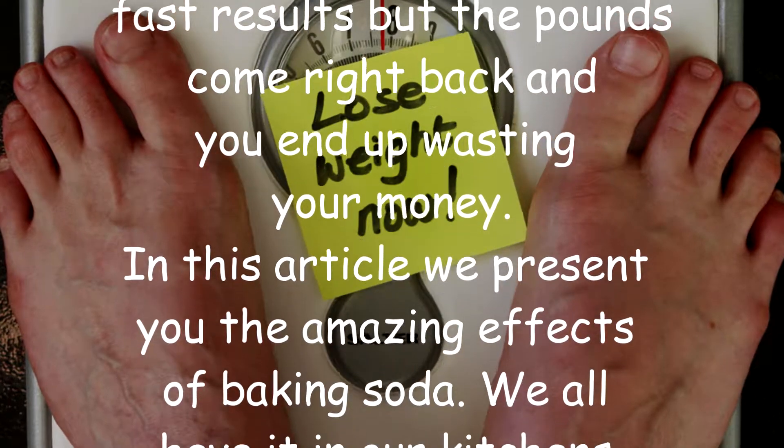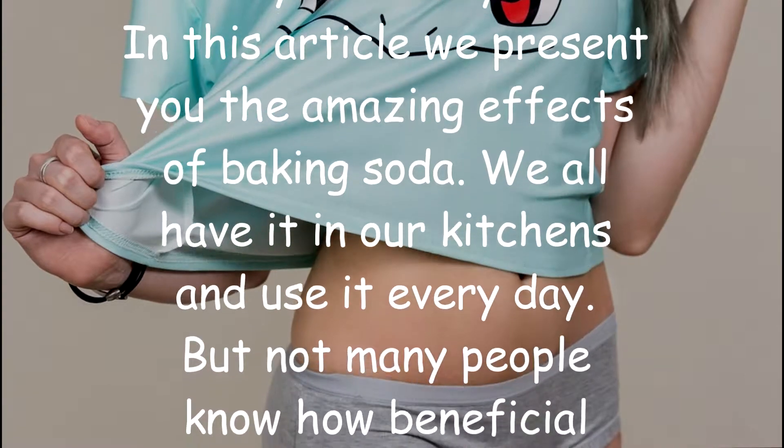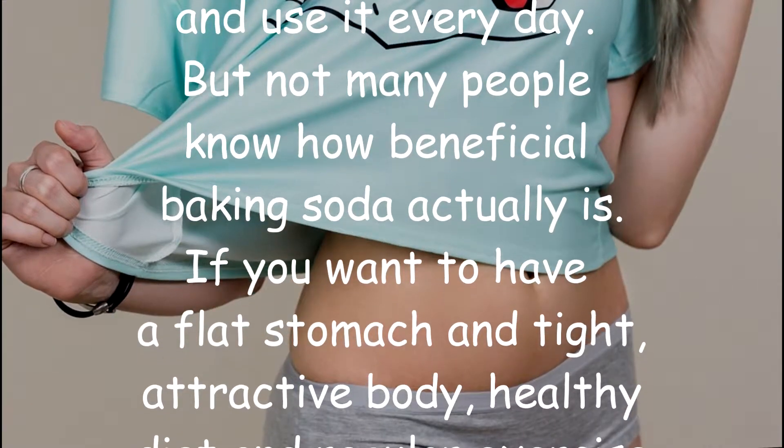In this article we present you the amazing effects of baking soda. We all have it in our kitchens and use it every day, but not many people know how beneficial baking soda actually is.